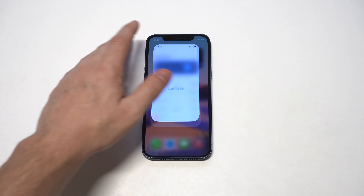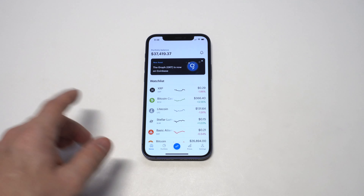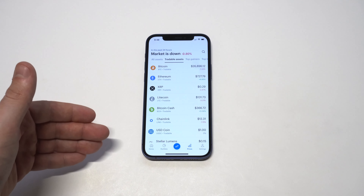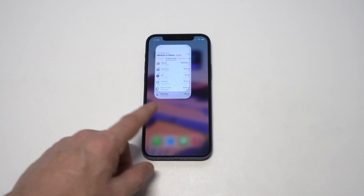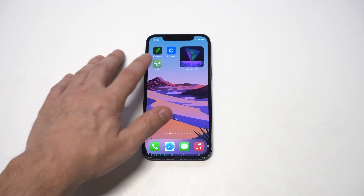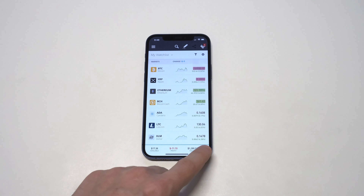Starting things off with Coinbase. I've been in the crypto space for about seven years and have been using Coinbase for close to that same amount of time. You can trade over 40 different cryptocurrencies on here. It's got a very user-friendly app on both iOS and Android, and they've got over 40 million members currently, so there's a lot of built-in trust.